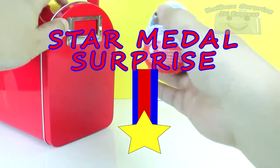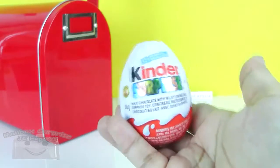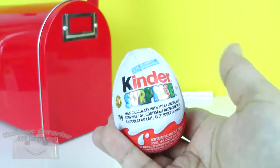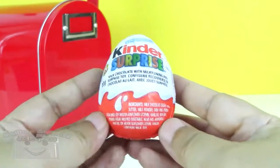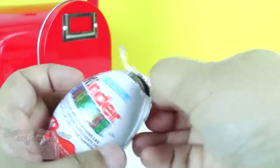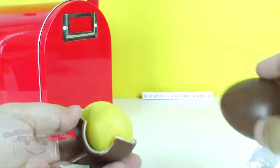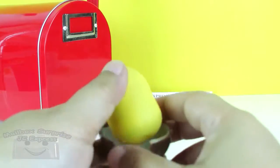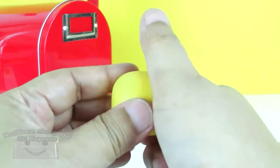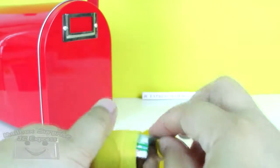Surprise, surprise! Kinder Surprise egg! As you know, it is a chocolate egg with a surprise toy inside. Oh, the chocolate egg is already broken — that's okay! And there's the yellow capsule with our toy inside. And there's our toy! Let's take all the stuff from the capsule first.